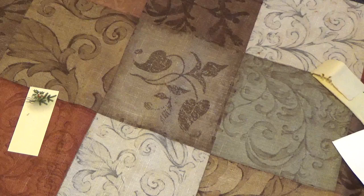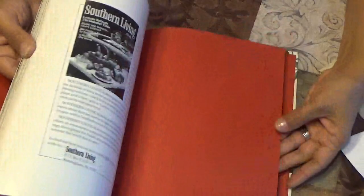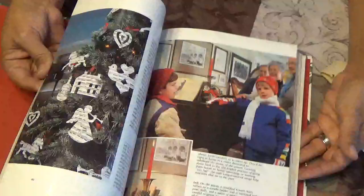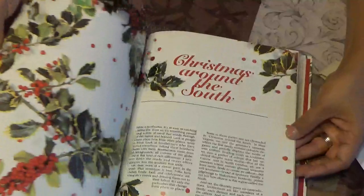Now there's a Christmas 1986 Southern Living book — it's brand new because it's still tight. It's got all kinds of patterns for journals. Great for adding to your Christmas journal.